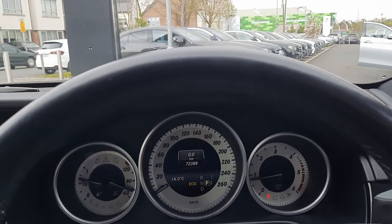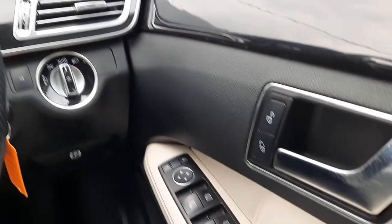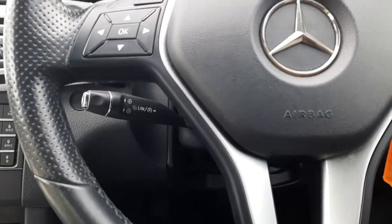You can view the mileage and also change the display. Plus it comes with electric wing mirrors, electric windows, and cruise control.